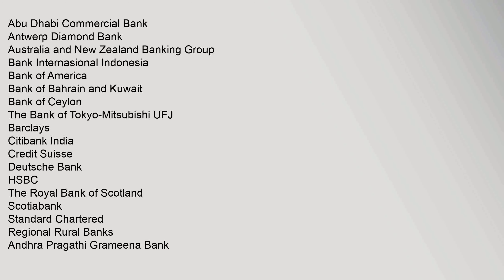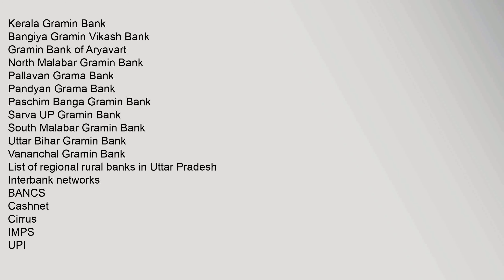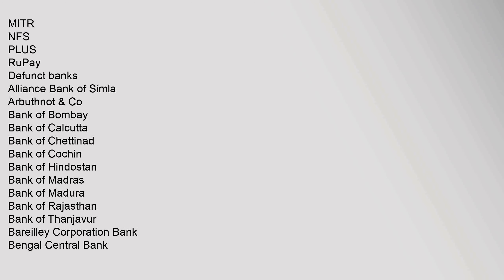Foreign banks include: Abu Dhabi Commercial Bank, Antwerp Diamond Bank, Australia and New Zealand Banking Group, Bank International Indonesia, Bank of America, Bank of Bahrain and Kuwait, Bank of Ceylon, The Bank of Tokyo-Mitsubishi UFJ, Barclays, Citibank India, Credit Suisse, Deutsche Bank, HSBC, The Royal Bank of Scotland, Scotiabank, and Standard Chartered. Regional Rural Banks include: Andhra Pragathi Gramina Bank, Kerala Gramin Bank, Bangiya Gramin Vikash Bank, and others. Interbank networks covered include: Bancs, CashNet, Cirrus, IMPS, UPI, Mitr, NFS Plus, and RuPay.